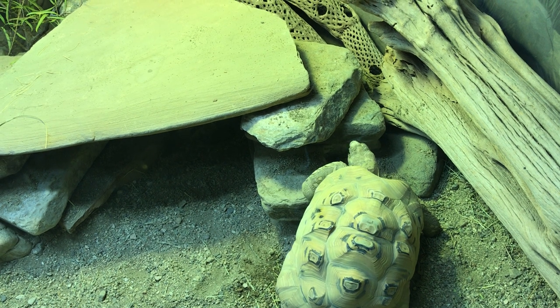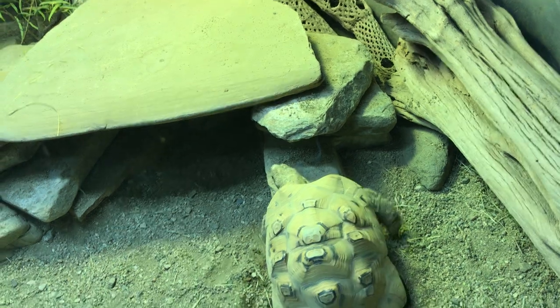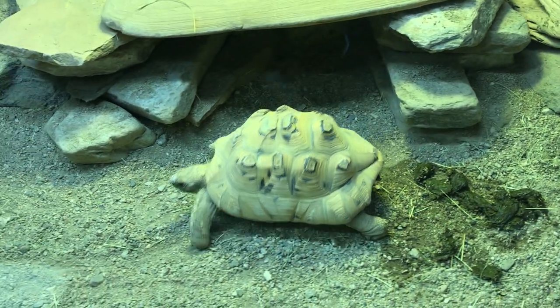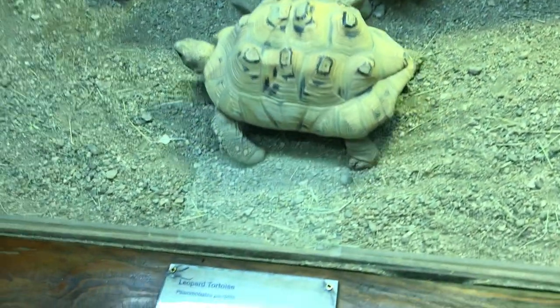Look, it's going to climb. Look at this snake — there he is. He's a boa constrictor; he blended right in there. We can look at the boa constrictor, then I'm going to go over here.